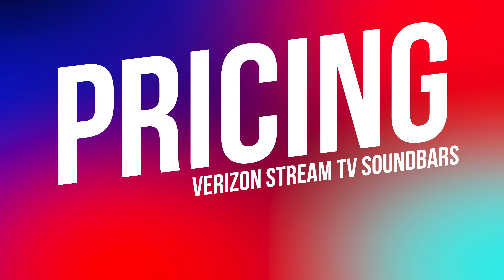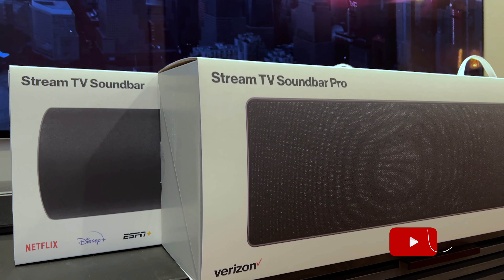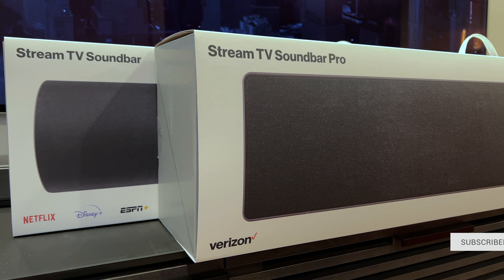You can pick up the Verizon Stream TV Soundbar for $399.99, while the Stream TV Soundbar Pro is available for $999.99. I'll have links to both in the description if you want to check them out. Both soundbars deliver an easy to set up and use all-in-one home theater experience based on Stream TV and Bang & Olufsen audio. If you're looking for the more premium experience with better sound, Bang & Olufsen design, and the ability to wall-mount, the Stream TV Soundbar Pro is a great option. Thanks for watching — I'm Andru Edwards, and I'll catch you in the next video.